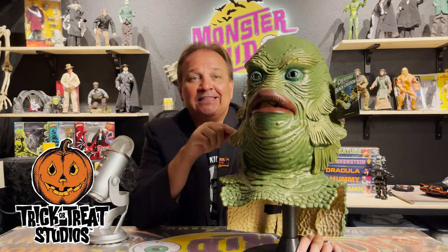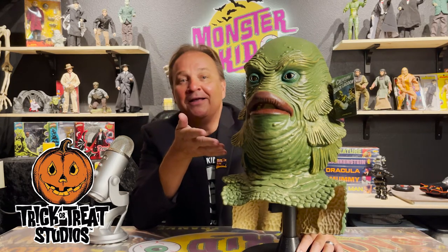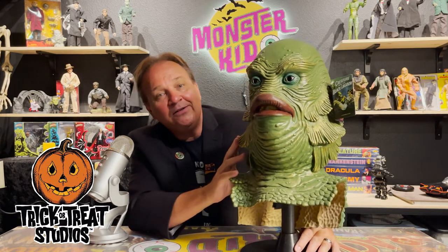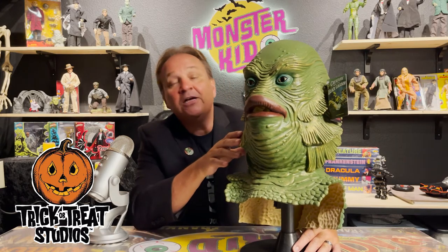Every detail of the Gill Man is present in this amazing mask. Trick-or-Treat Studios is not overselling things when they say that you'll swear the Creature jumped off the screen and onto your head. When this mask arrived it's hard to imagine how it could have been made any better. Trick-or-Treat Studios offers this mask at a price that can't be argued with, and the incredible colors and attention to detail make this mask hard to resist — especially if you're a Creature fan or Universal Monsters fan in general. Let's take a closer look at the mask.